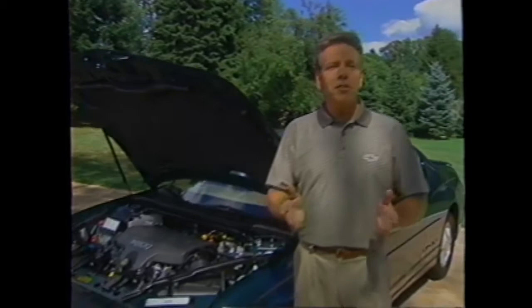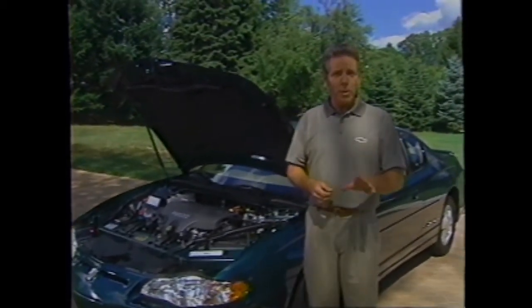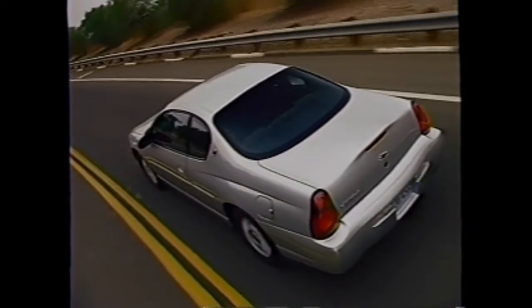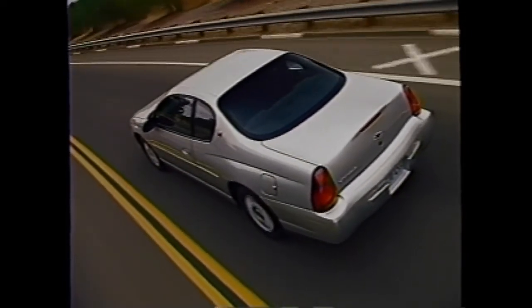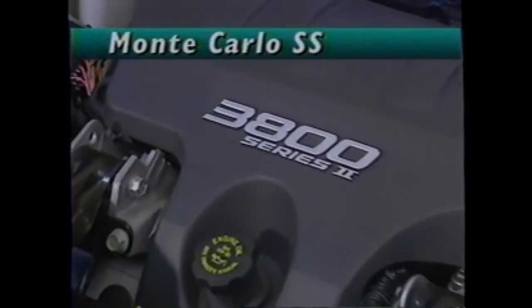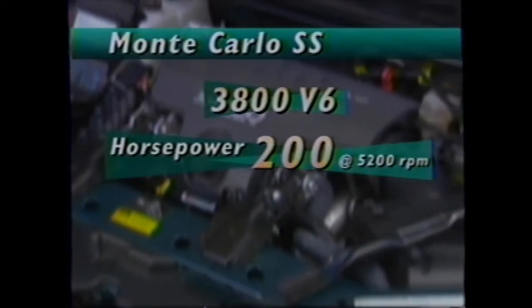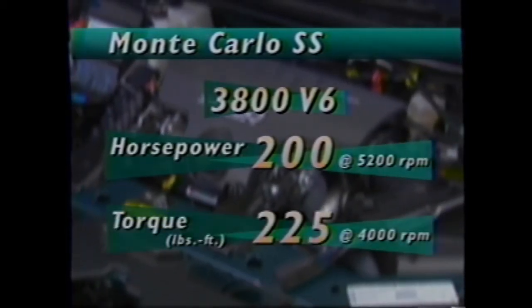Customers who had the chance to see and drive early versions of the new Monte Carlo said its performance clearly stood out, saying it has the go to match its show. They also noted that some competitors seem to be all show and no go. The SS ratchets up Monte Carlo's performance with the 200-horsepower 3800 V6, also generating 225 foot-pounds of torque. Versions of the 3800 V6 have earned a spot on Ward's Auto World's list of best engines for three years in a row.